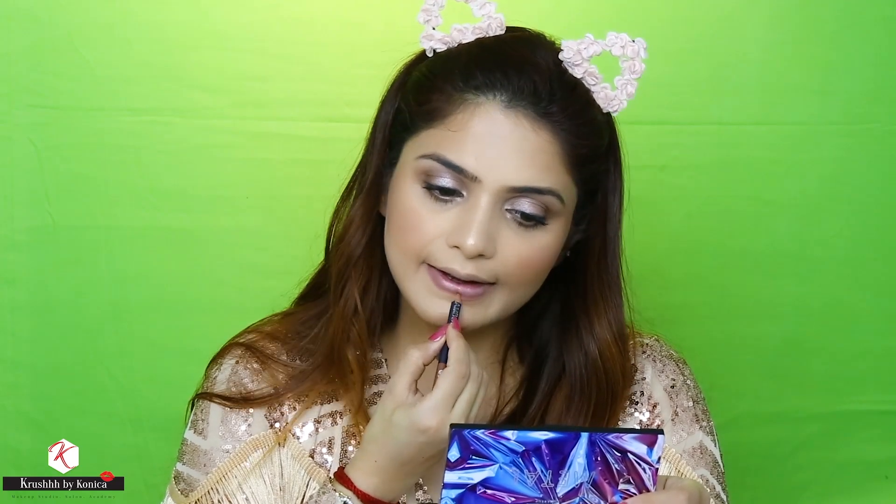I'm using the Chambor Lip Pencil in the shade Rose Natural. For my lips I'm using the Nykaa Matte to Last Liquid Lipstick in Dili, which is shade 07. As those who know me will tell you, I love mixing colors, so on top of that I'm using the Maybelline Gigi Hadid Lipstick in Tora and applying it on top.